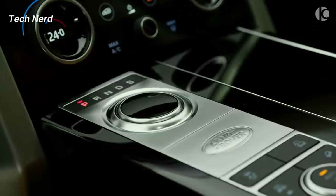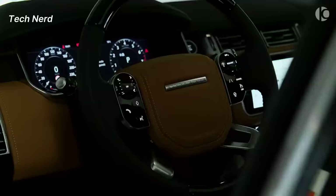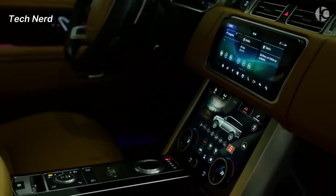Additionally, the vehicle is equipped with advanced technology features, such as Terrain Response 2, which allows the driver to select modes that optimize performance on various terrains.